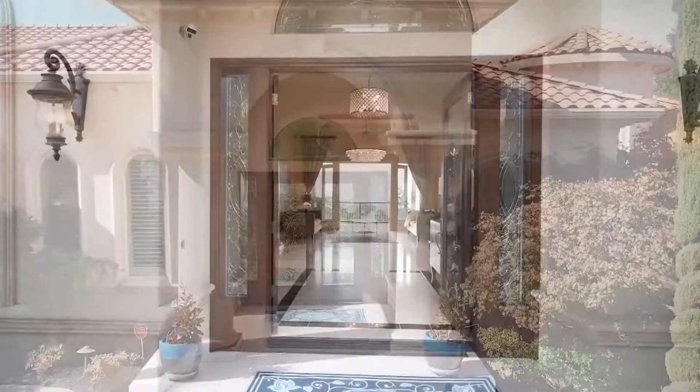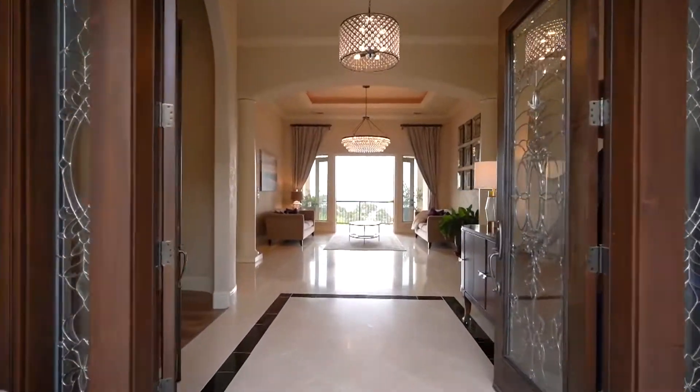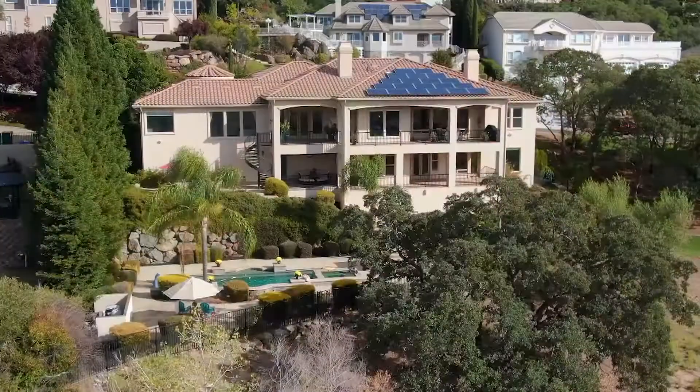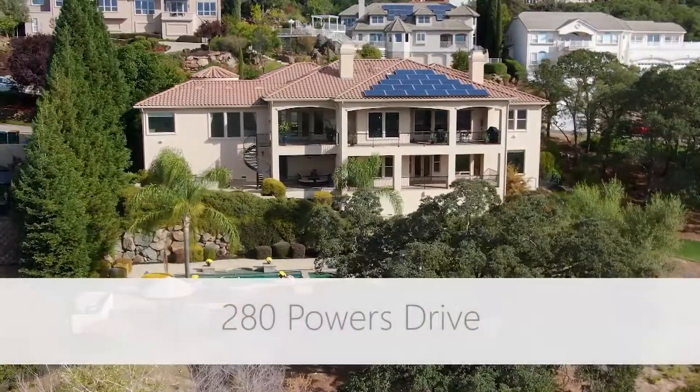The view is so breathtaking here that when your friends walk through the door they may not even notice you. Welcome to the latest episode of Luxury Listings in El Dorado Hills. I'm John Yaffe with Shannon Yaffe. Today we're at 280 Powers Drive in Ridgeview Village. Come on, let's take a look.